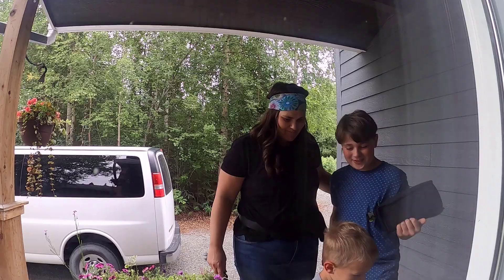All right guys, we just made it home from Costco. Hunter had a good first day of middle school — thank goodness. That is a little nerve wracking sending him off to middle school on his own, but he did awesome. The younger two are just about to get home, so I'm going to quickly show you what we ended up buying today.